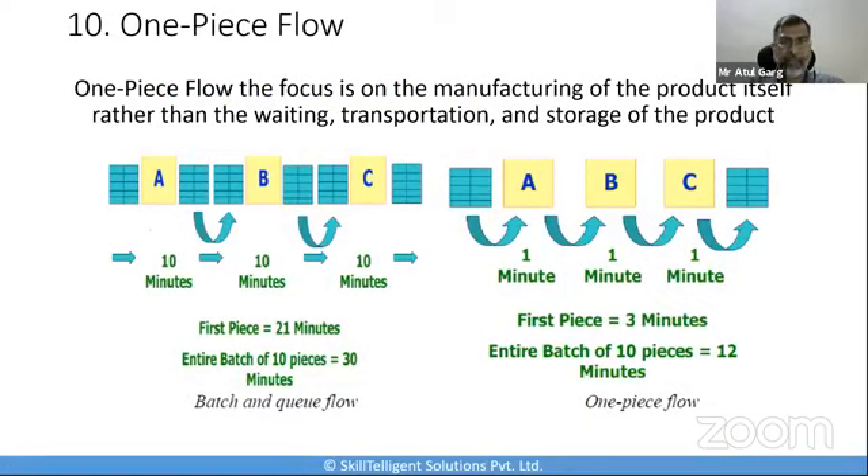The next tool is one piece flow, which is in a way similar to continuous flow but slightly different. One piece flow is the sequence of a product or service through a process, one unit at a time. It is the opposite of batch processing, where a large number of products are created at once. In one piece flow, the focus is manufacturing one product completely rather than waiting, transporting, and storing it between different processes. The advantages include higher ability to detect defects earlier, more flexibility for customization and meeting customer demands, reduced cost by eliminating waste, and reduced work in progress.